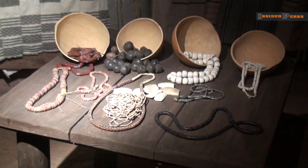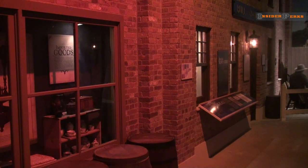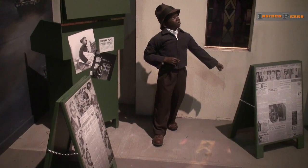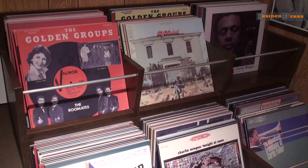The word museum does not do justice to the fascinating exhibits contained within these walls. It is perhaps more accurate to describe a visit here as nothing short of time travel, as you will be completely immersed into the history of an entire people, live through their eyes and experience their world.